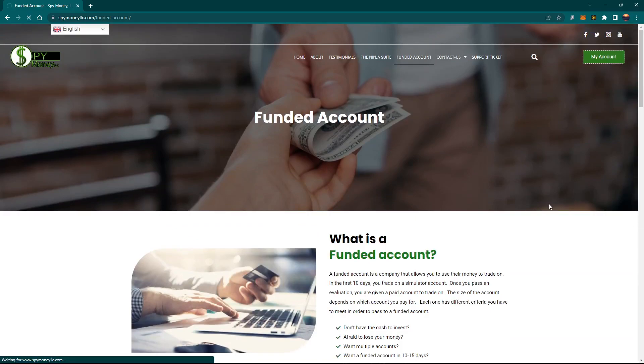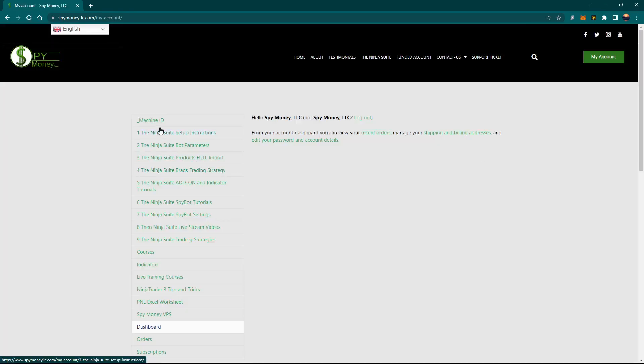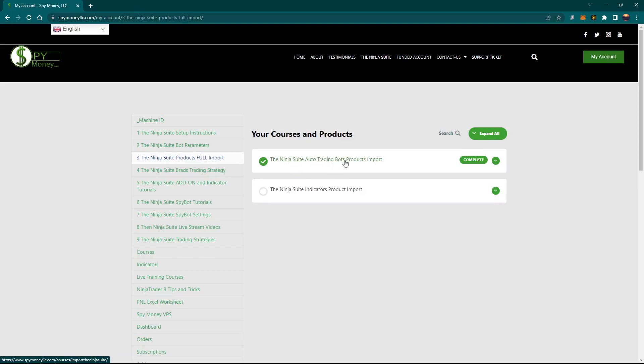A lot of people ask: once I get signed up, how does it work? Once you sign up you log into your account, and this is what you see — you'll see your machine ID. There's a way to add your machine ID so you don't have to wait on me. If it's the middle of the night and I'm asleep, you can lease it, download everything, do your machine ID, and start trading on your own. There are setup instructions — very few steps — just how to set up NinjaTrader for your bots. There are bot parameters explaining each feature, and there are two imports. If you leased both, you'll see both; if you only leased indicators, you only see that one.